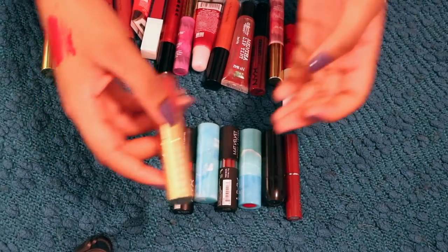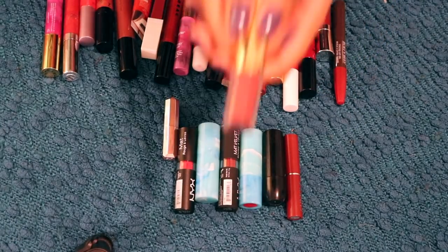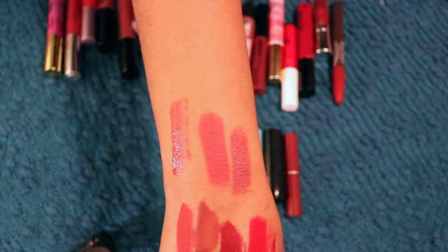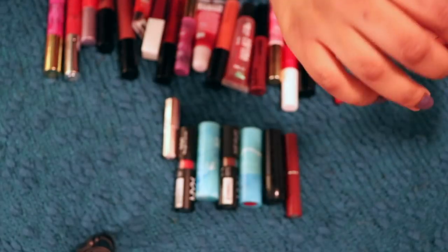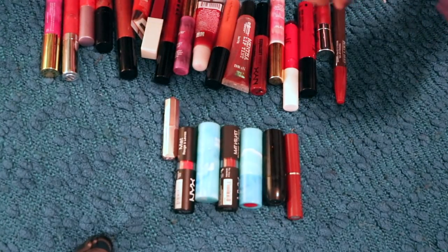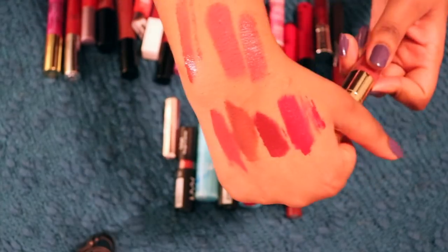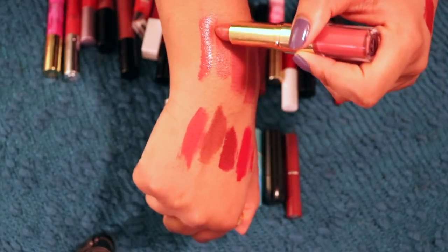The one I would compare it to is right here. This is the Tarte Lip Sculptor in the shade Sangria. The gloss in here is perfect — gloss is beautiful, such a perfect shade for me. So nude, but also like a statement pink nude. That's such a weird phrase, statement nude, but it applies. The lipstick in here, I have qualms about. It's like weirdly too light and peachy for me.